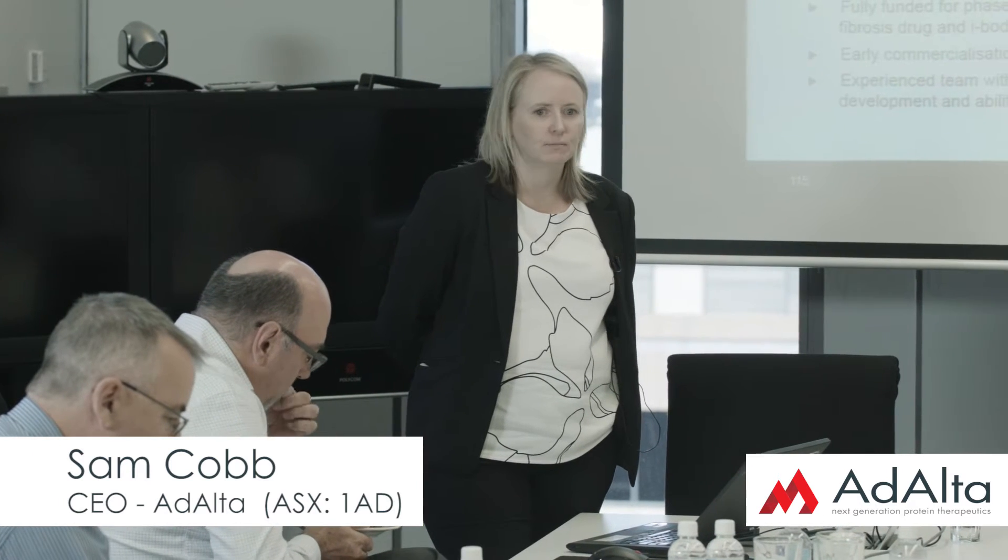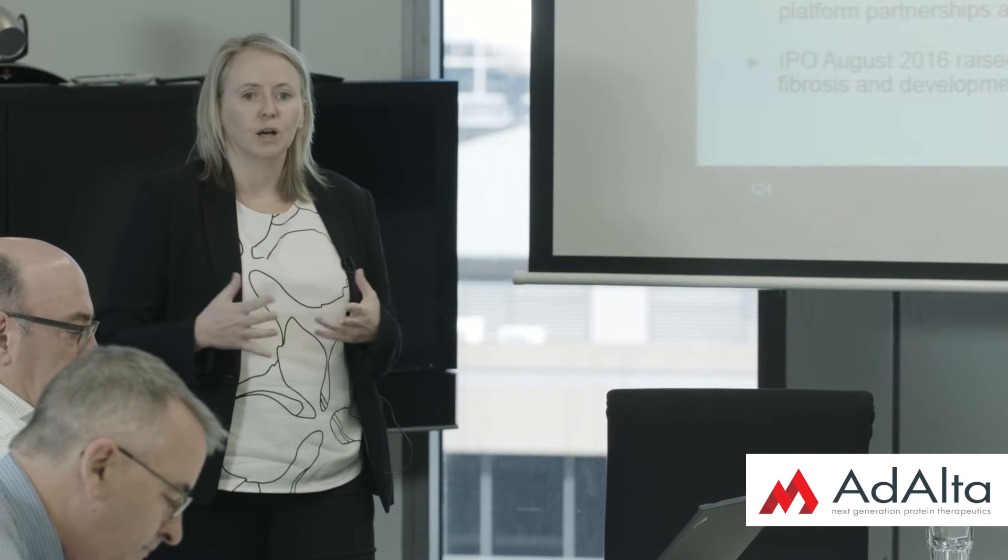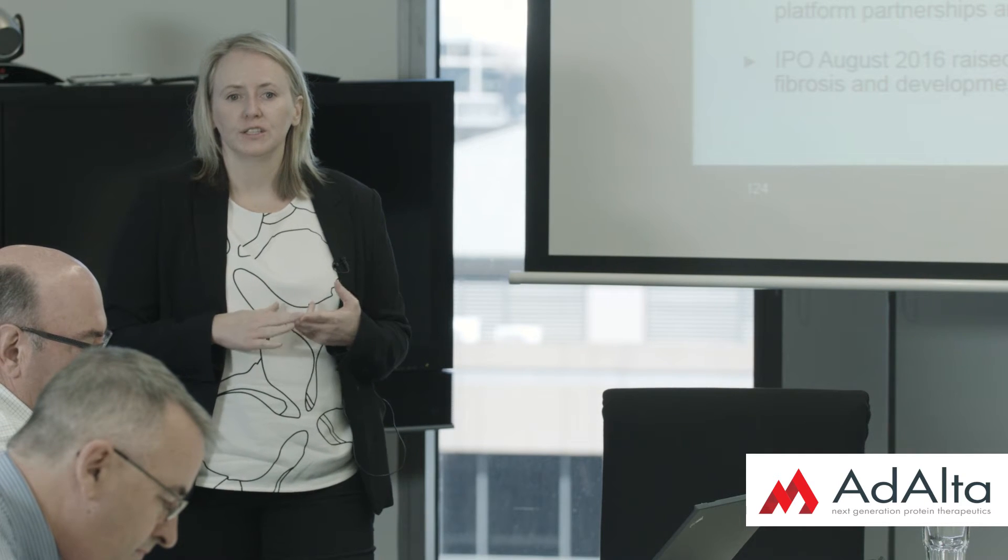Last year we listed on the ASX, raising $10 million in an oversubscribed offer to take our lead candidate AD114 into the clinic. We really have this powerful platform technology that can be used to identify iBodies to treat a number of different diseases. Our initial focus is on fibrosis with the lead candidate AD114.